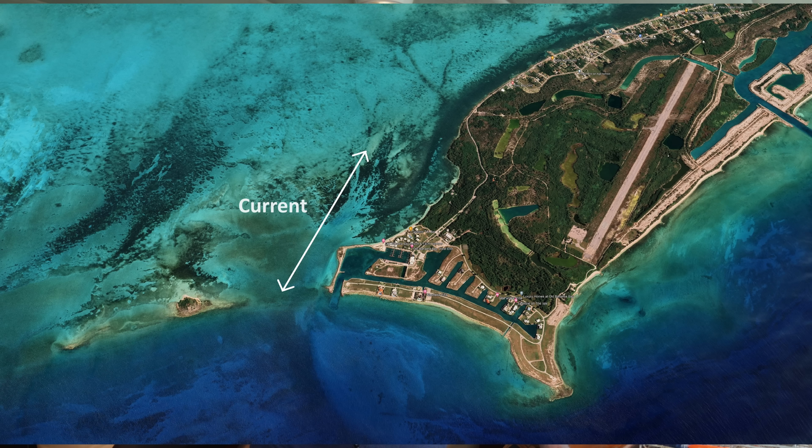The holding was just phenomenal. However, there is a tidal current here of about two to three knots, and our windlass stopped working a couple days ago.